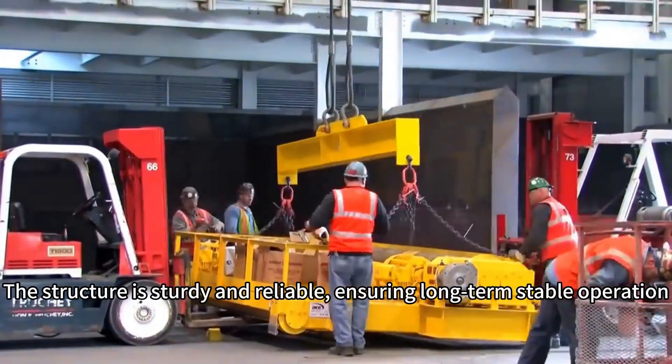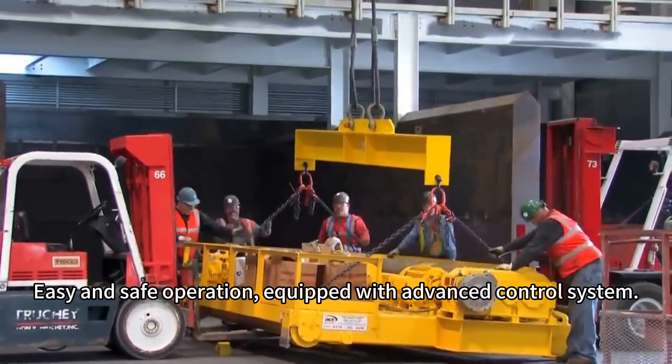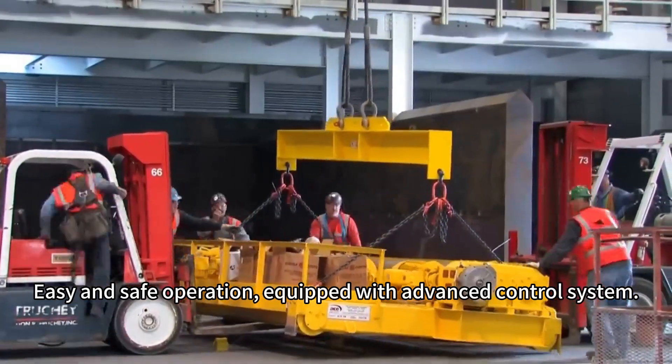The structure is sturdy and reliable, ensuring long-term stable operation. Easy and safe operation, equipped with advanced control system.